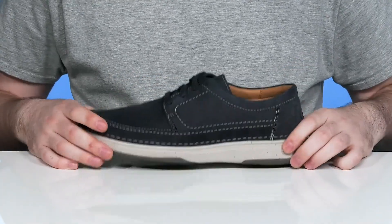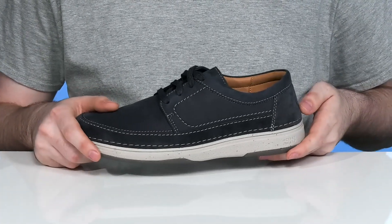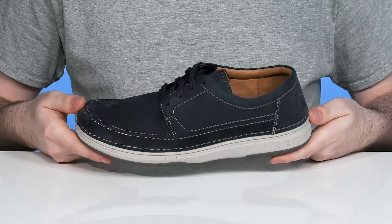The midsole is made with high rebound recycled content EVA that absorbs shock fantastically throughout. While the outsole is made with some durable plant-based rubber for a fantastic grip with flex as well.